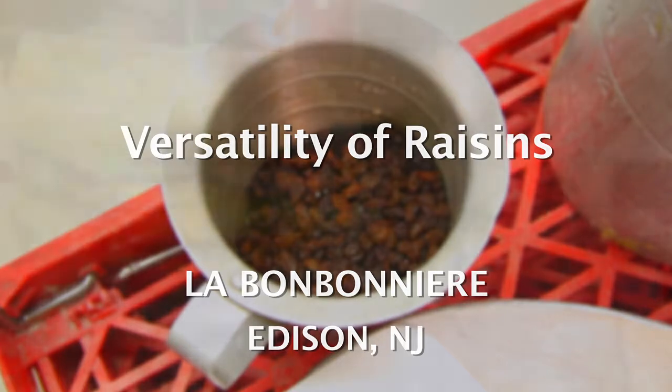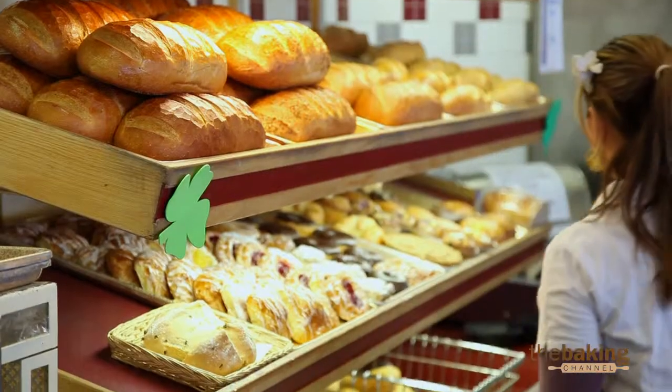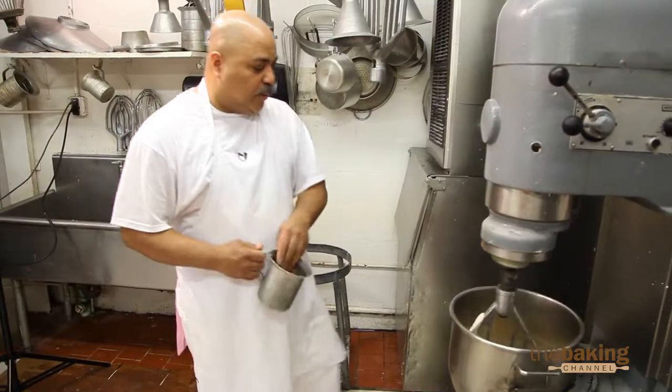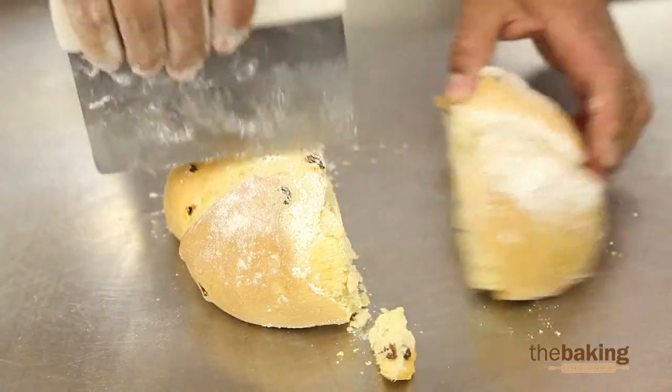The stollen that we make for the holiday season is a product that has candied fruits and raisins in it. A good thing about raisins is they're really versatile — people love them because they're a natural product and they add a nice sweetness to different ingredients and products. In the case of the stollen, we actually soak the fruit and the raisins in a sherry, so they get nice and moist and take on added flavor.